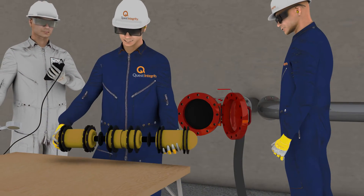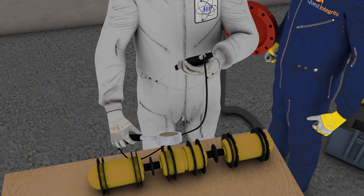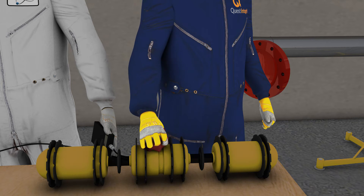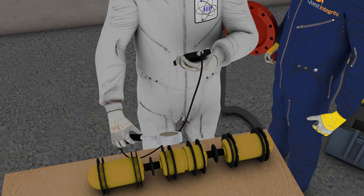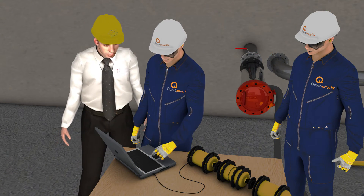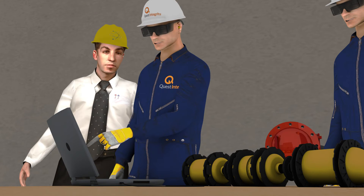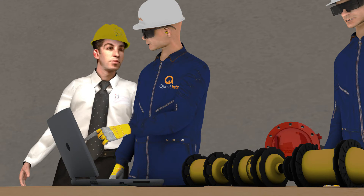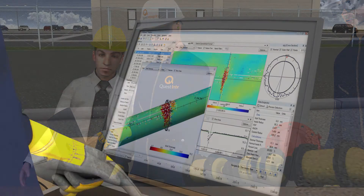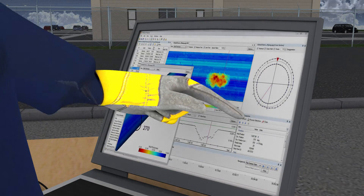Once the inspection is complete, INVISTA is immediately checked for any potential radioactive contamination. The sleek exterior profile design allows easy decontamination in the event it is required. Upon confirming the tool is free of radiological contaminants, the data is immediately downloaded to a laptop and the inspection results are analyzed by a certified NDT technician.